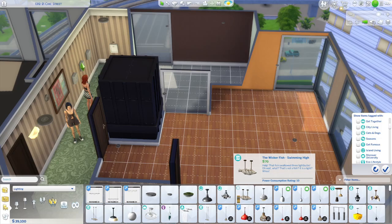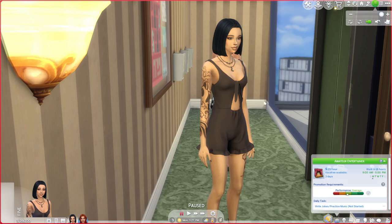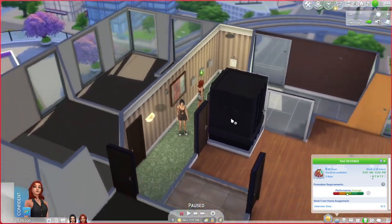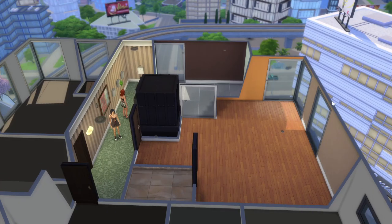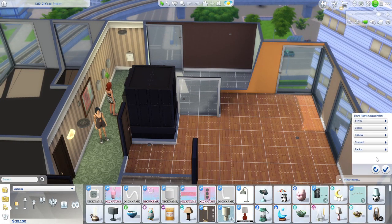Let me introduce the two girls we're doing the apartment for. This is Megan Wheeler and she just got a career in the entertainment field. This is Nikki Escalante and she just got a job as a style influencer. The apartment is very, very small — I think I'm just gonna have them share a bedroom; I don't really see any other way around it unless I want a super micro living room and kitchen. We'll just have to play around and see what we can do.